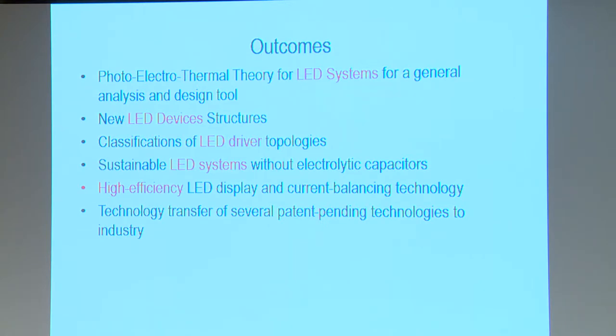I'm glad to report that at the end of this five-year project, we have successfully developed the world's first photo-electrical-thermal theory, which unifies these four elements in LED light science under one mathematical framework. We have also developed new LED structures. The Hong Kong U and Poly U teams jointly conducted a comprehensive review of all circuit topologies suitable for LED drivers, published as a 14-page paper in the IEEE Transactions on Power Electronics—the top journal in our field—receiving over 50 citations within one year.